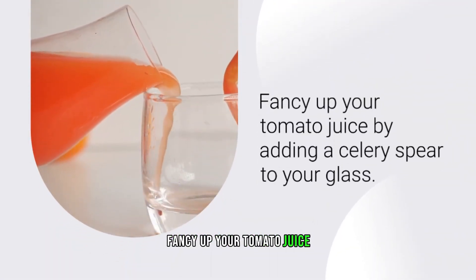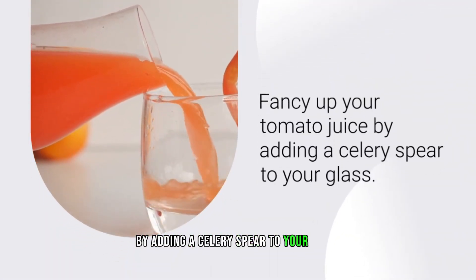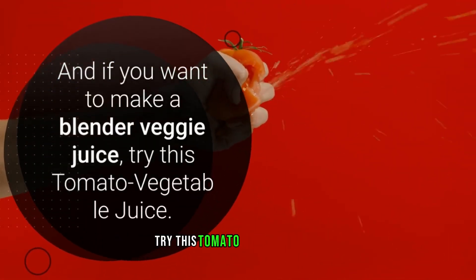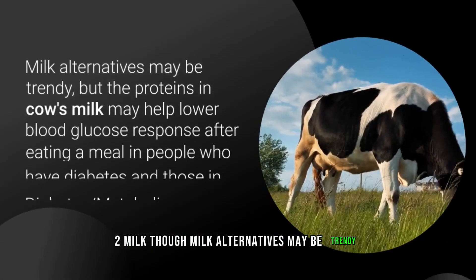This was even though the tomato juice added extra calories. The fiber in tomatoes may help slow digestion, thus slowing the rise of blood sugar after eating. Fancy up your tomato juice by adding a celery spear to your glass, or try making a blender veggie tomato vegetable juice.